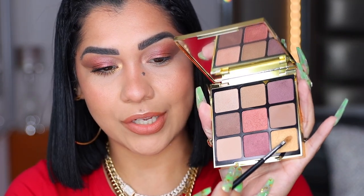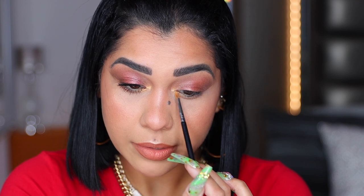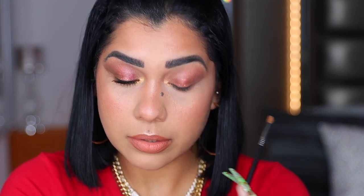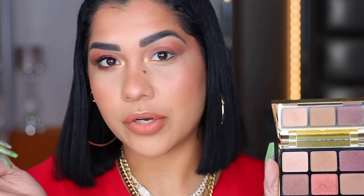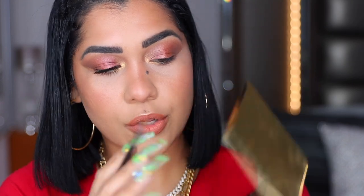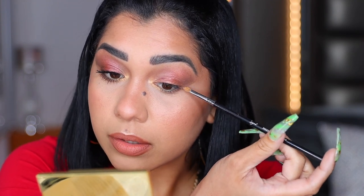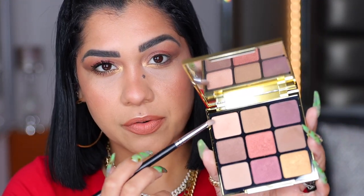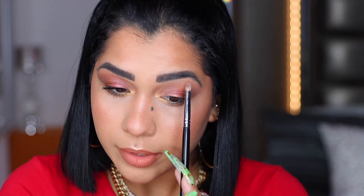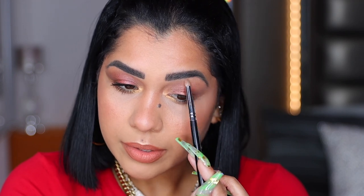With my inner corner brush from Sigma, I'm going into this stunning gold for my inner corner and dragging it down a little into the inner part of my lower lash line. With the same flat shader from Sonia G, I'm flipping the brush and going into another shade for the outer part of my lower lash. Then with the inner corner brush, I'm grabbing a little gold and placing it carefully like a wing. With a Morphe M431 brush, I'm grabbing a little of this shimmery champagne shade for my brow bone and stamping it right there.